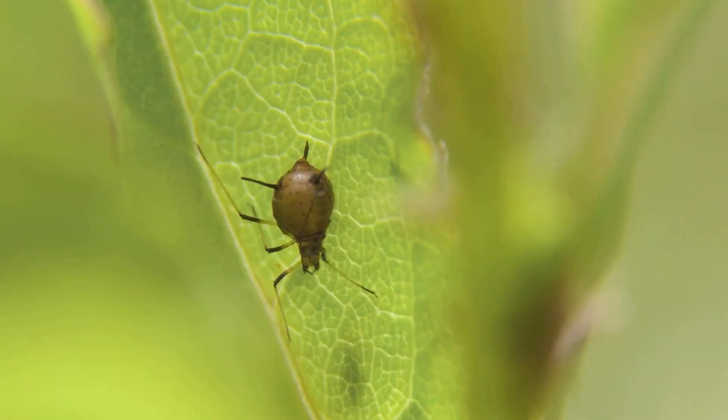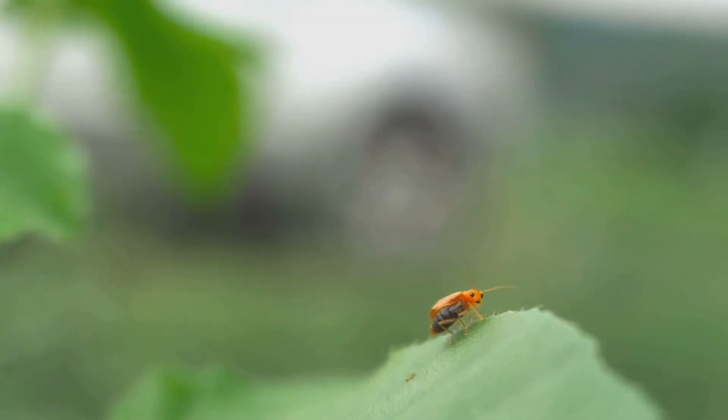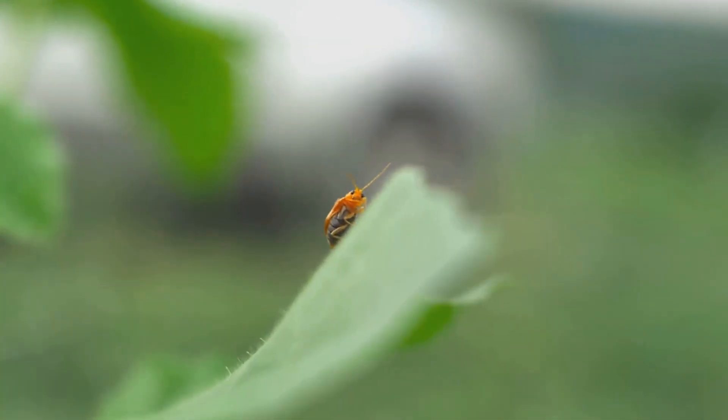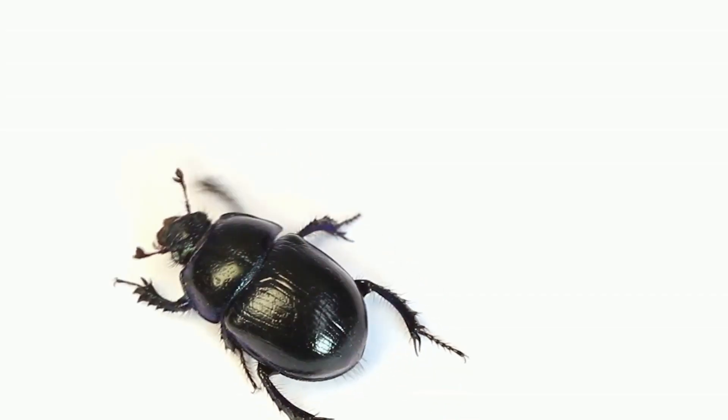Humans and beetles have a complex and intertwined history. As one of the most diverse species on the planet, beetles have found their way into nearly every aspect of human life. Many of us know beetles as agricultural pests causing crop damage and invading our homes — some species devour our food supplies while others bore into wood, wreaking havoc on structures and furniture.